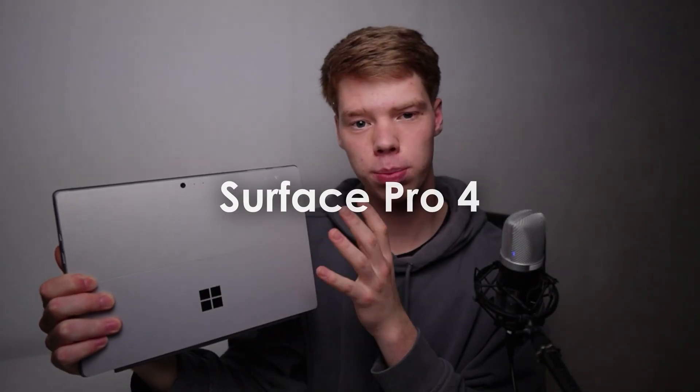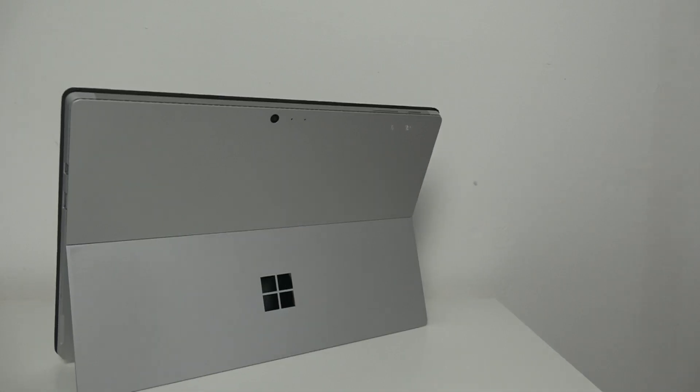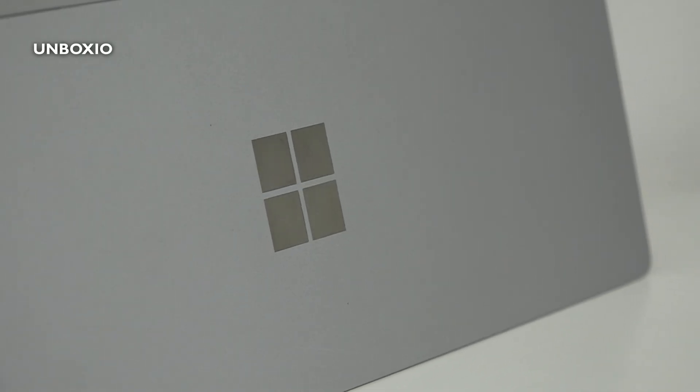This is the Microsoft Surface Pro from 2016, but how good is it today? It's already a very old device, however it still has a nice two-in-one form factor and you can pick these up for a really good price today.